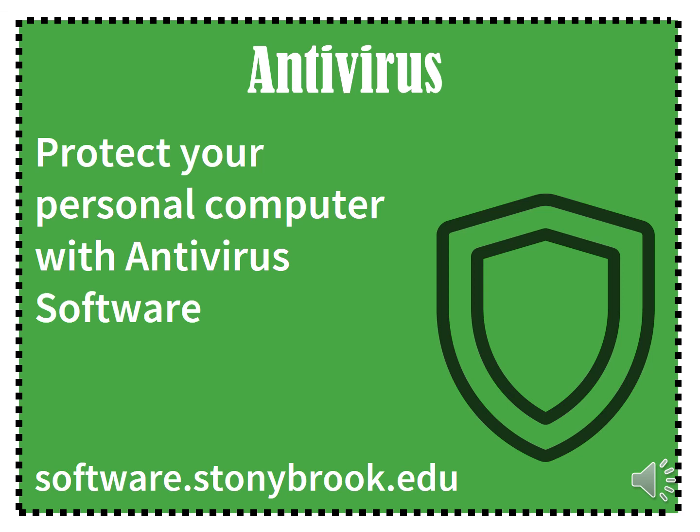Antivirus. We also provide antivirus to keep your student safe and protect our network. Additionally, we scan the network and block anyone that is dangerous to others.